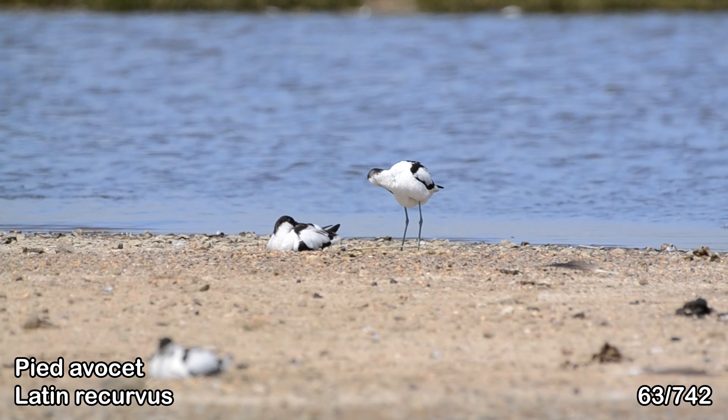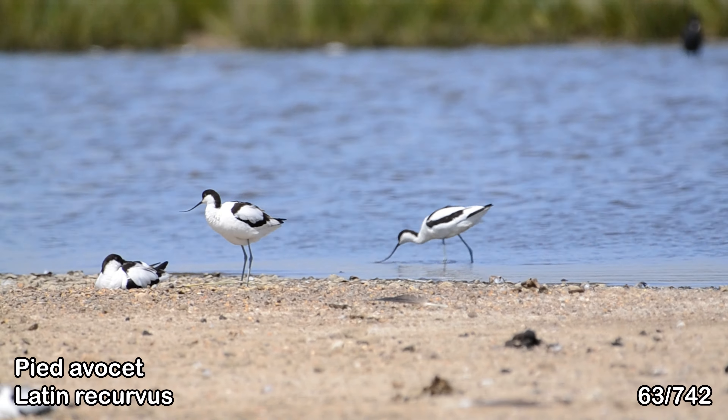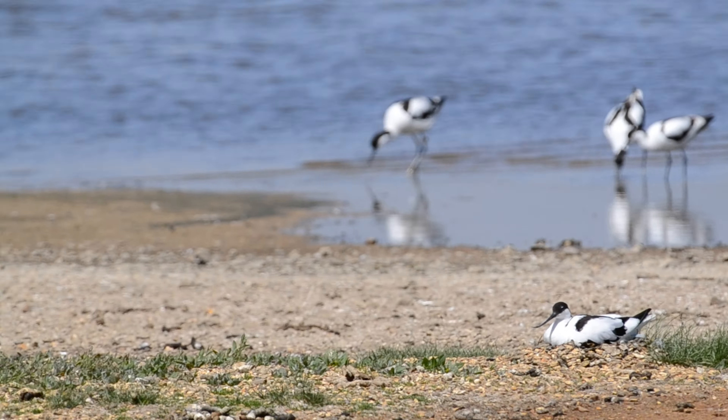I got a really good look at these avocets, which was awesome, as they're pretty amazing birds — just check out the snozz on them. This one was on its nest, getting the next wave of avocets ready.